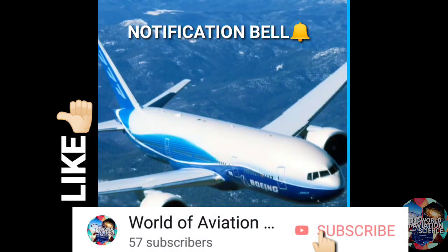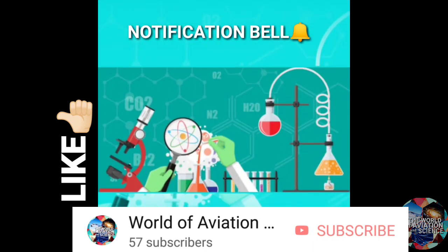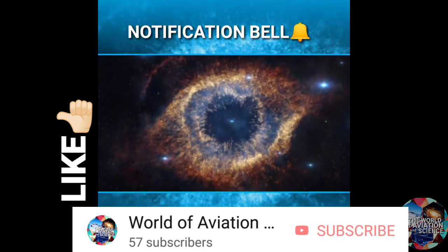That's it for today. If you enjoyed watching this video, don't forget to hit the like button, subscribe to the channel, and hit the notification bell so that you can enjoy other videos. Till then, goodbye.